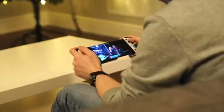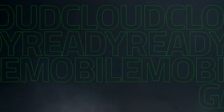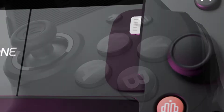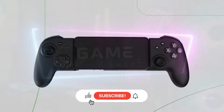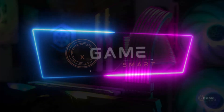Welcome to GameSmart X. Are you a mobile gamer? If so, you know that a good mobile gaming controller can make a big difference in your gameplay. In this video, we'll review the top 5 mobile gaming controllers of 2024. We'll talk about the specs, features, and performance of each controller, and we'll help you choose the best controller for your needs. Whether you're a casual gamer or a competitive gamer, we've got the perfect controller for you. Let's get started.